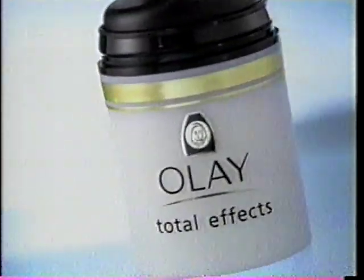You have a choice. You can either choose to fight the appearance of lines and wrinkles, or you can choose to fight the appearance of pores, blotches, tone, texture, dryness, and lines and wrinkles.